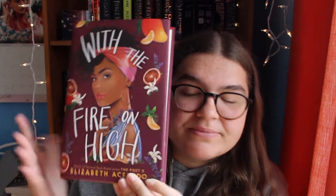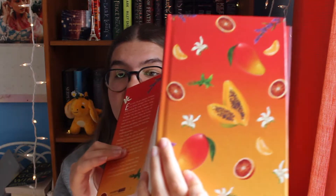Next is another Elizabeth Acevedo book — she really knows what she's doing with her covers — and that is With the Fire on High. This is one of the most stunning covers I've ever seen. Look at the details, look at the fruit. I just want to eat them. And also under the dust jacket — look at that. It's so stunning. I could just look at this all day. Whoever decided to do this, they should get a medal. I think they should get a raise. The colors are just amazing. I love it so much.